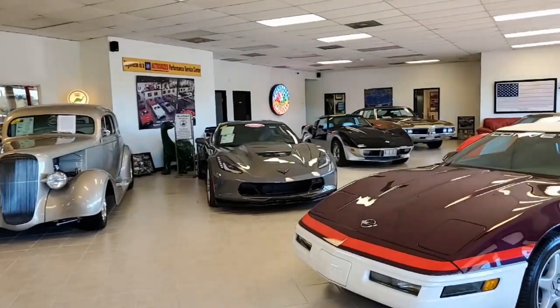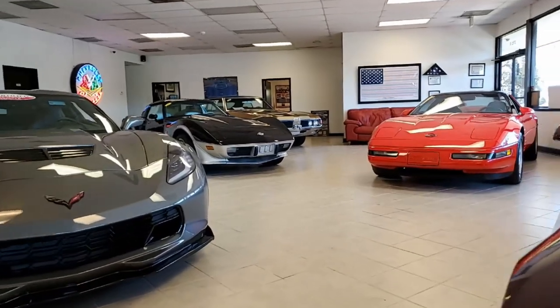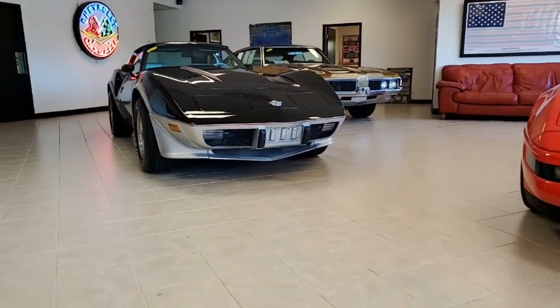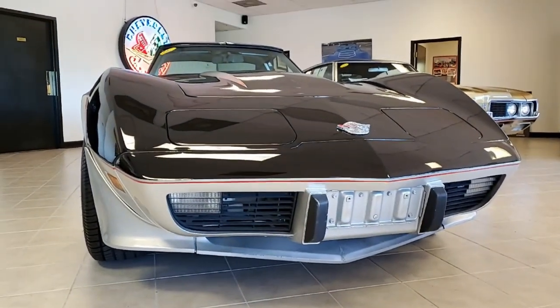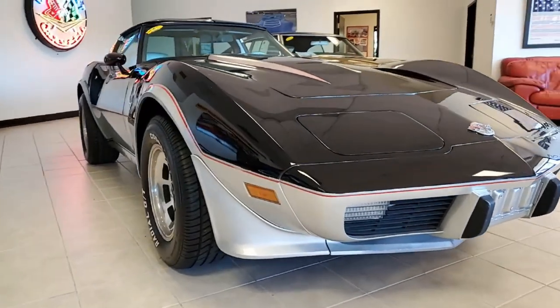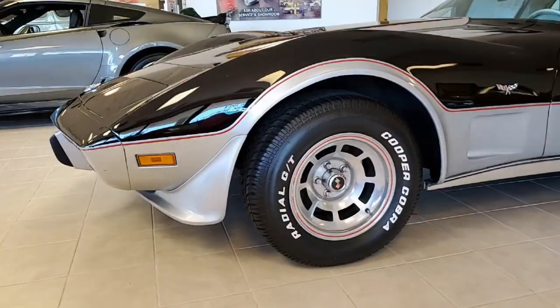Owning an Indianapolis 500 pace car is a great thing, especially when it's a Corvette. This is a beautiful 1978 Indianapolis 500 Corvette pace car. On the outside you'll find the code-correct black and silver exterior paint, and on the inside you'll find the code-correct silver leather interior.